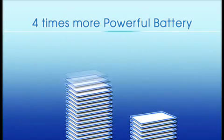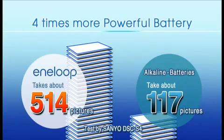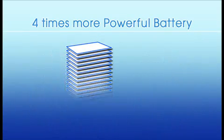Eneloop gives excellent performance due to its high power. Compared with an alkaline battery, four times as many photos can be taken with Eneloop.